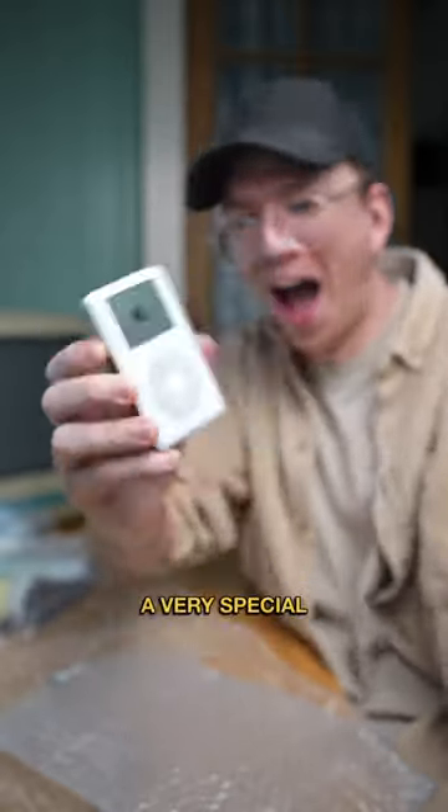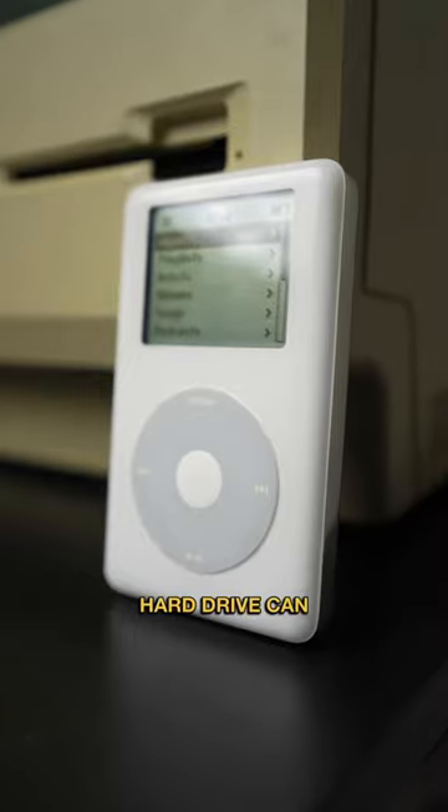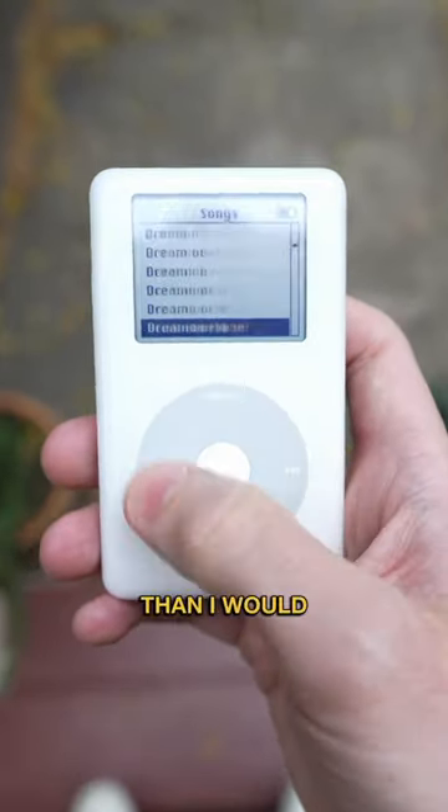But I did buy this iPod for a very special reason. After 19 years, this iPod still works perfectly. And its 20 gig hard drive can hold 5,000 songs, which is more than I would ever need.